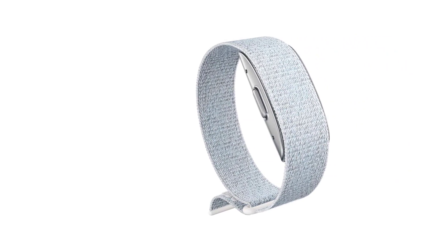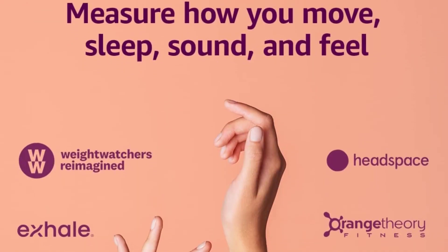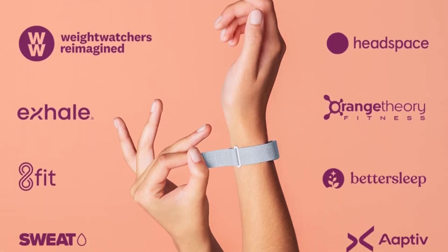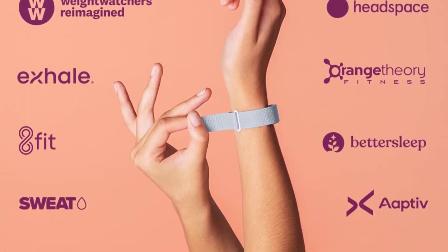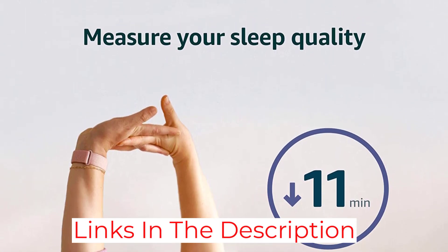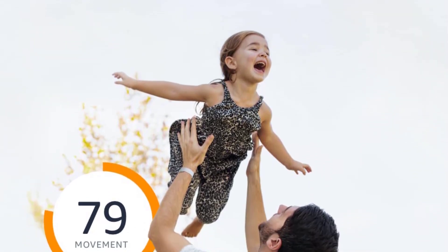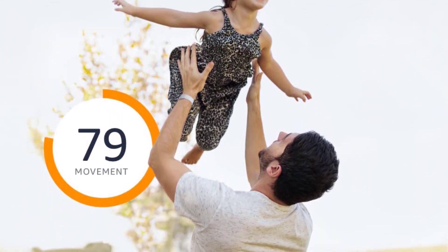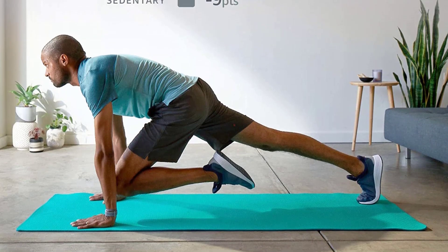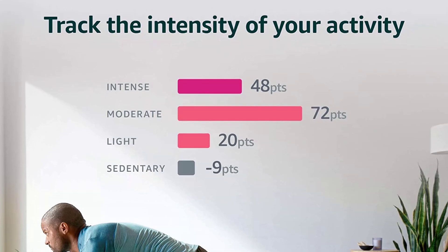The Amazon Halo Band allows you to personalize your fitness experience with the personalized movement program, which will lend you tailored insights to your specific workout habits, patterns, and needs. Users can easily track their heart rate, blood oxygen levels, body composition, sleep quality, activity and energy levels, stress levels, and nutrition. It even has a unique ability to analyze your tone of voice to lend insight into how you speak to those around you. The Halo subscription offers privacy protection of your personal health data and the ability to connect Alexa to your device.